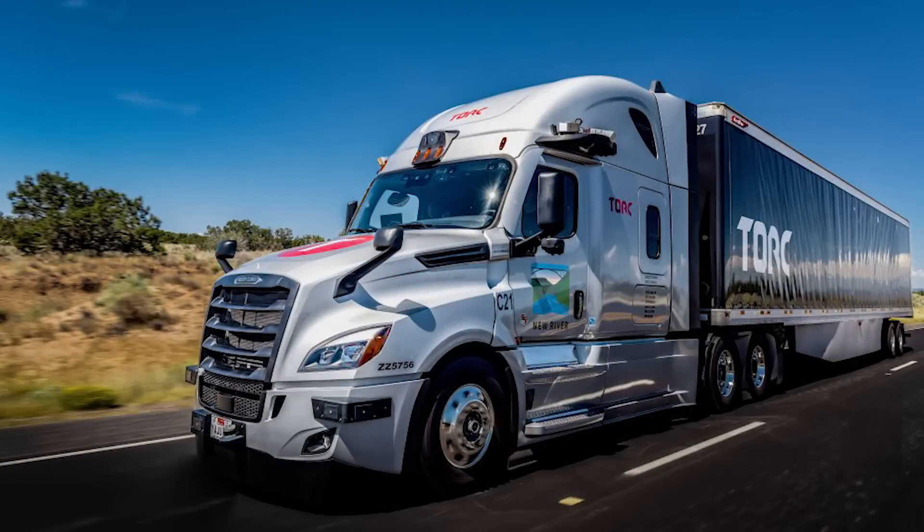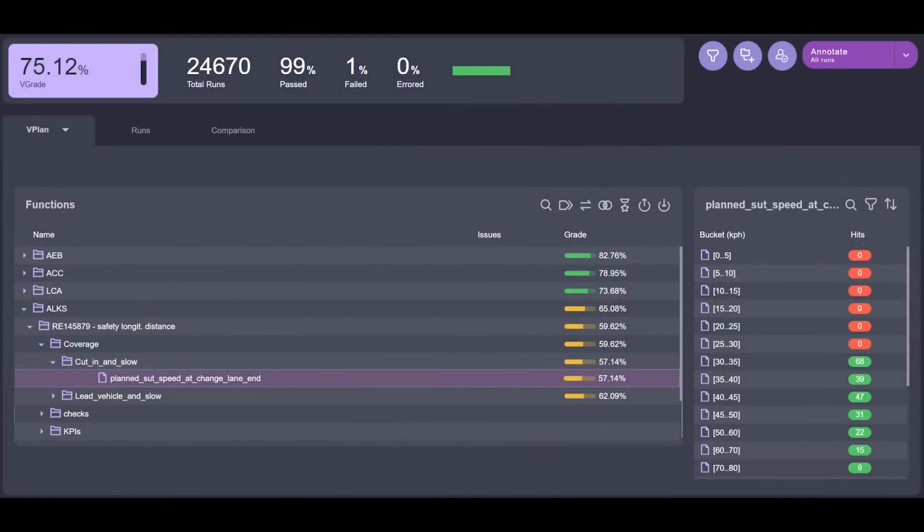This all sounds pretty good. Who are your customers? Our customers are large automotive OEMs — passenger cars and trucks. We announced collaboration and partnership with Torque, a Daimler Trucks company, and with Volvo Group. So these are some of our customers, and we work with many of those automotive OEMs.